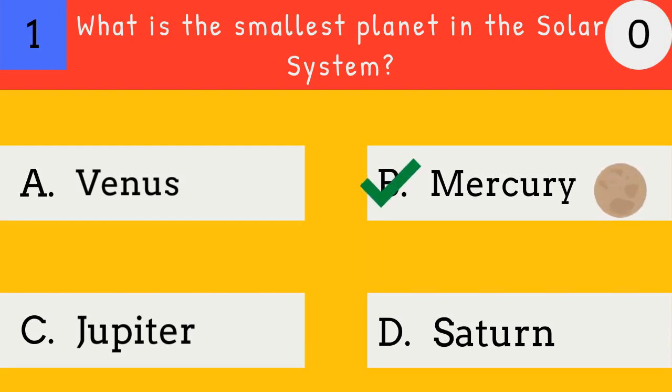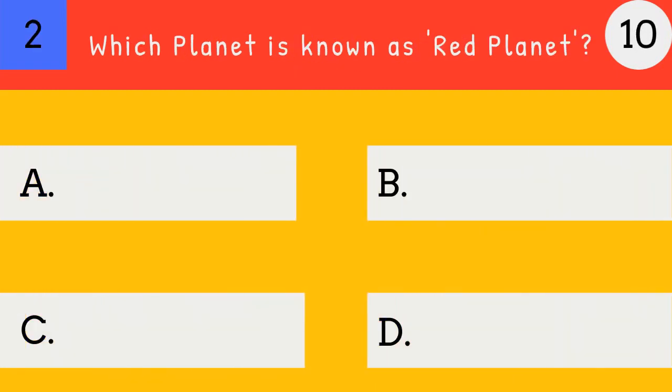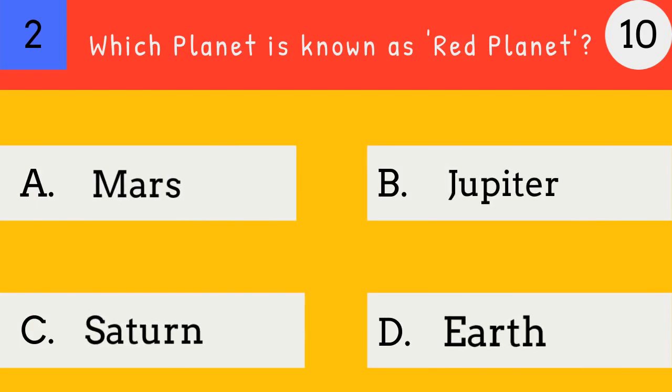Mercury. Mercury is the smallest planet in the solar system. Which planet is known as the red planet? Mars, Jupiter, Saturn, Earth.